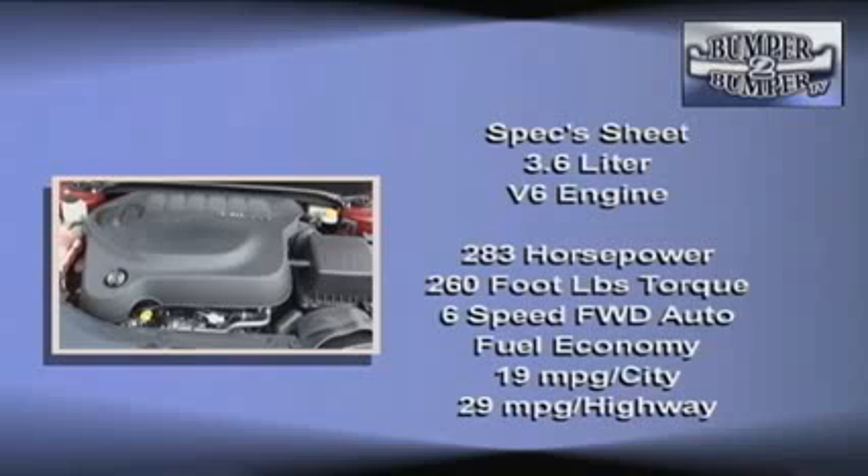There is also a 3.6-liter V6 motor that offers 283 horsepower and 260 foot-pounds of torque, only available with a six-speed gearbox.